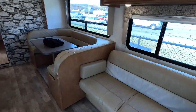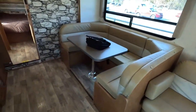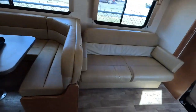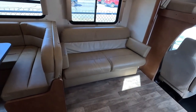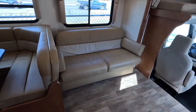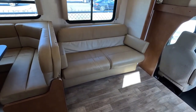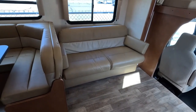Currently the generator is not running — the people trading it in mentioned they very rarely used it. I've got a service ticket turned in. We're going to fix that generator whatever it takes. I'm hoping it's just a clogged carburetor or something like that. We're going to fix it regardless, so just consider having a functioning generator.